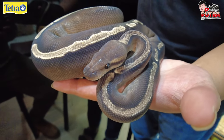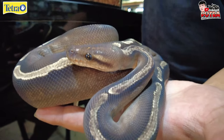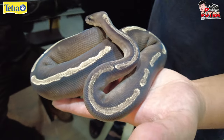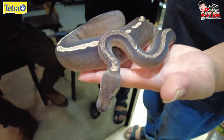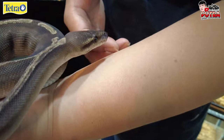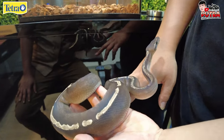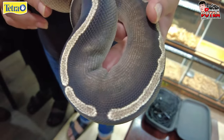Buat temen-temen yang mau ikut kontes. Makannya udah apa kalau segini? Tikus gede juga ya, udah masuk yang agak medium. Nah ini kalau ciri-ciri ular sehat juga: lidahnya keluar terus — itu sensor Jacobsonnya aktif. Matanya juga cerah. Nah kalau reptil ini, nggak ada kelopak mata ya temen-temen.